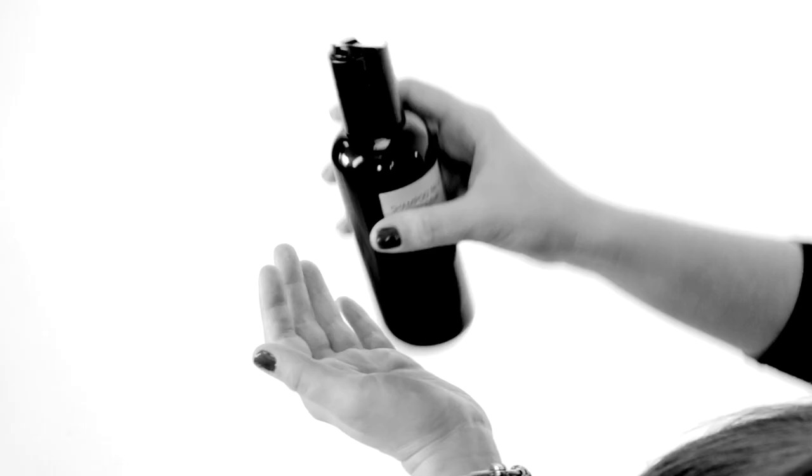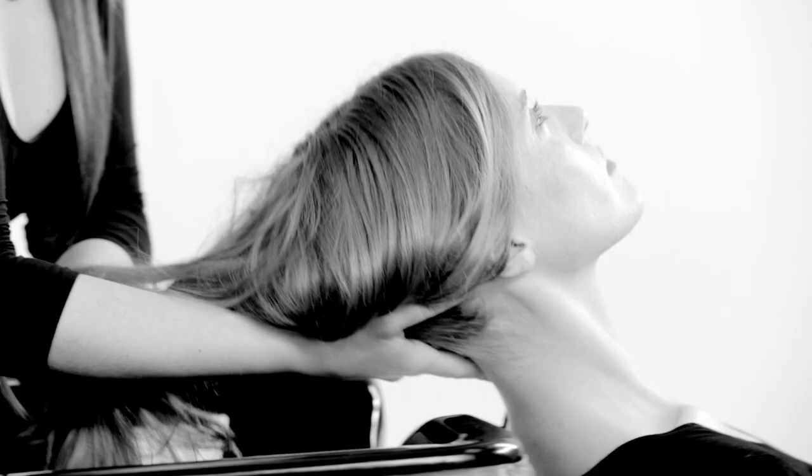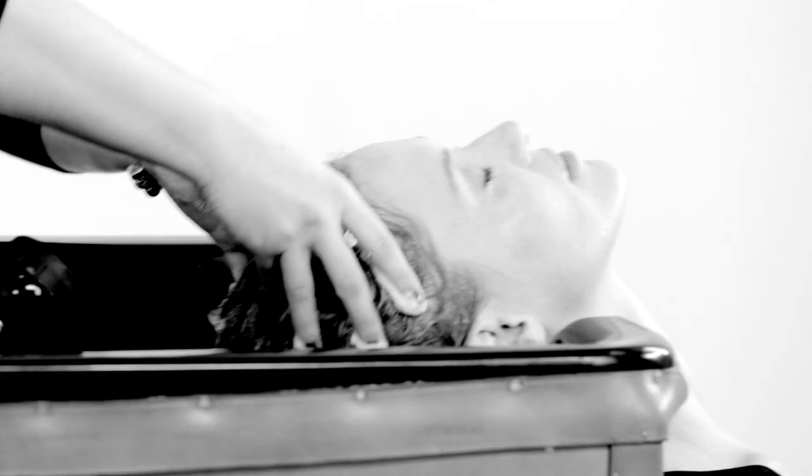One of the great ingredients in the product is raspberry vinegar. It helps to lock in colour, increase shine and give an incredible long lasting effect to your colour.